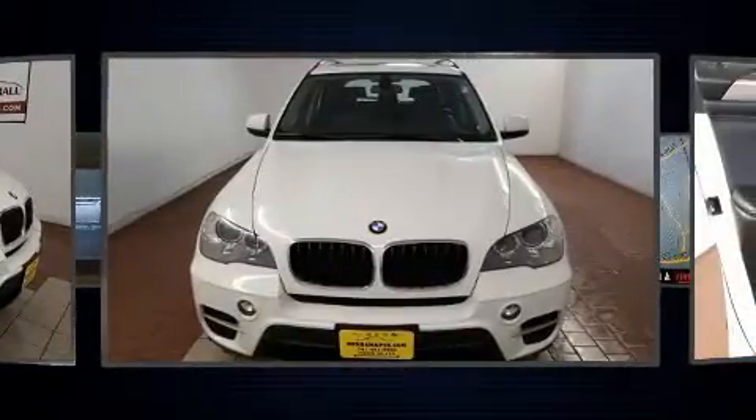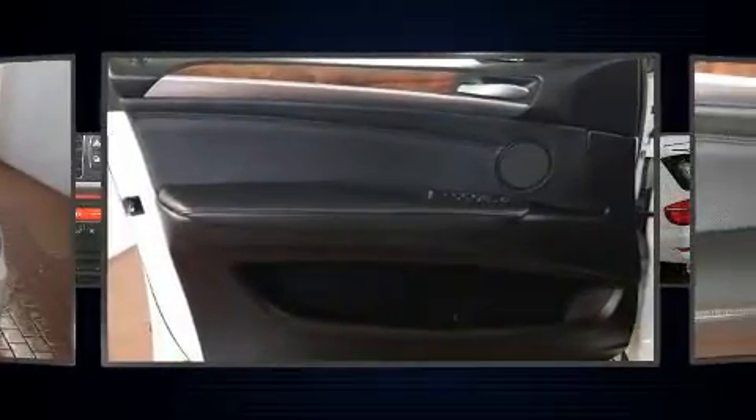BMW prioritized practicality, efficiency, and style by including power front seats, rain-sensing wipers, and seat memory.